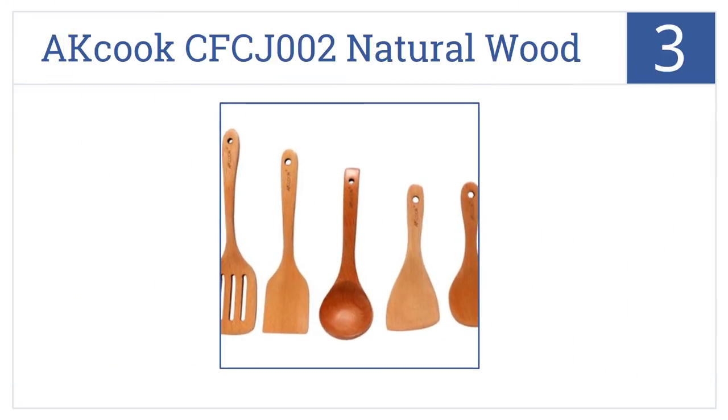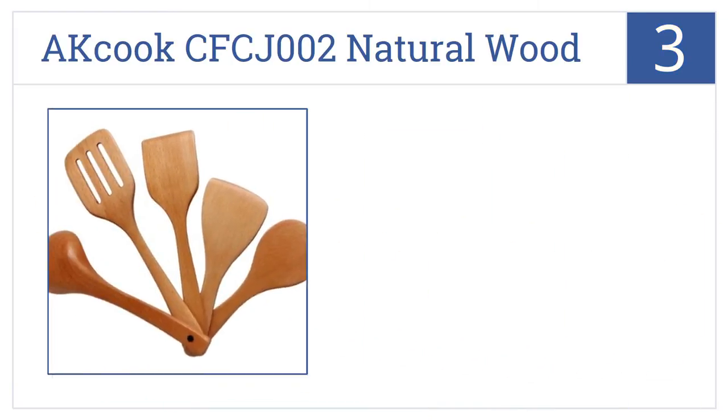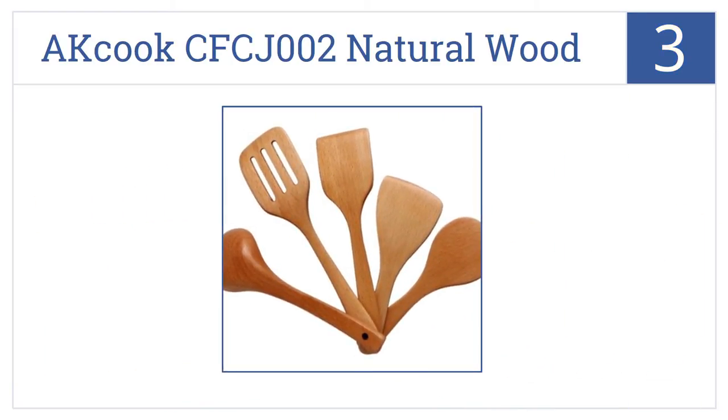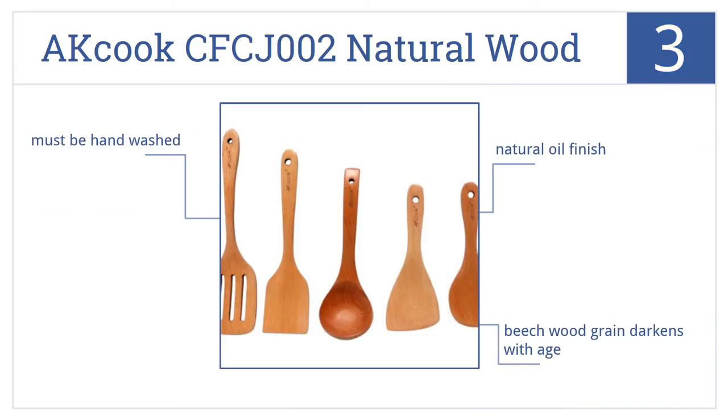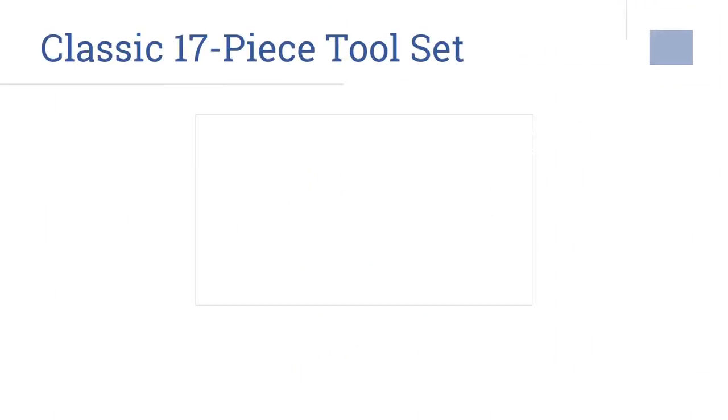Nearing the top of our list at number 3, the AK Cook CFCJ002 Natural Wood Kitchen Utensil Set is not a complete cook's kit on its own, but it is an attractive and eco-friendly way to supplement your chef's arsenal. It's made from a beech wood grain that darkens with age and has a natural oil finish, but it must be hand washed.